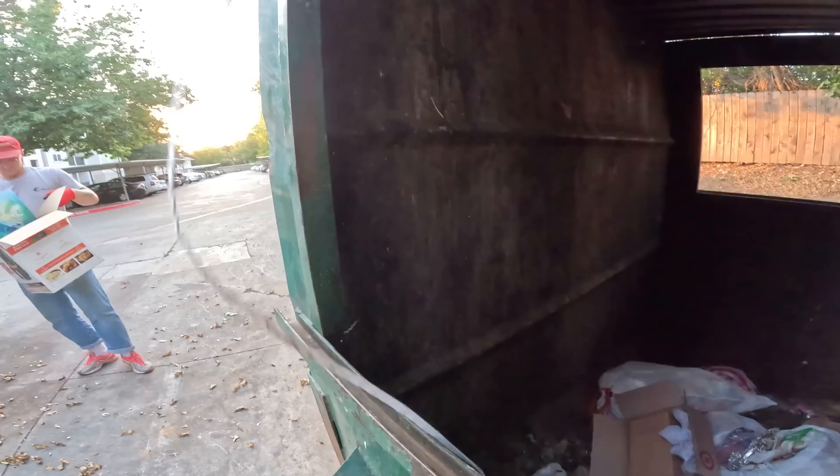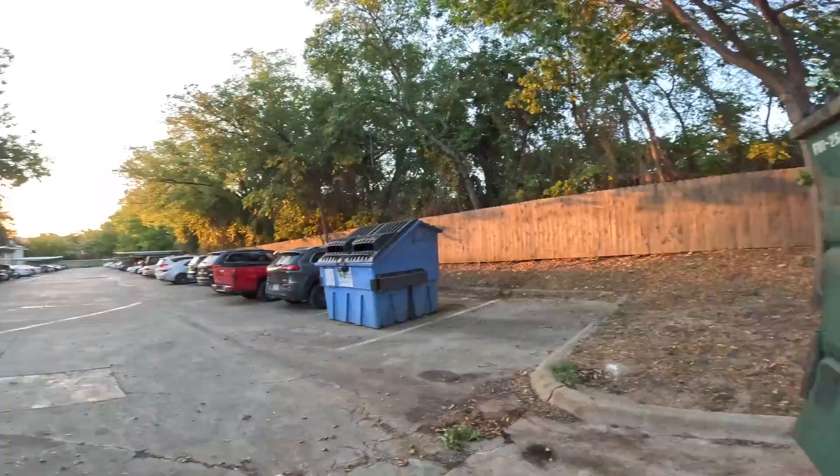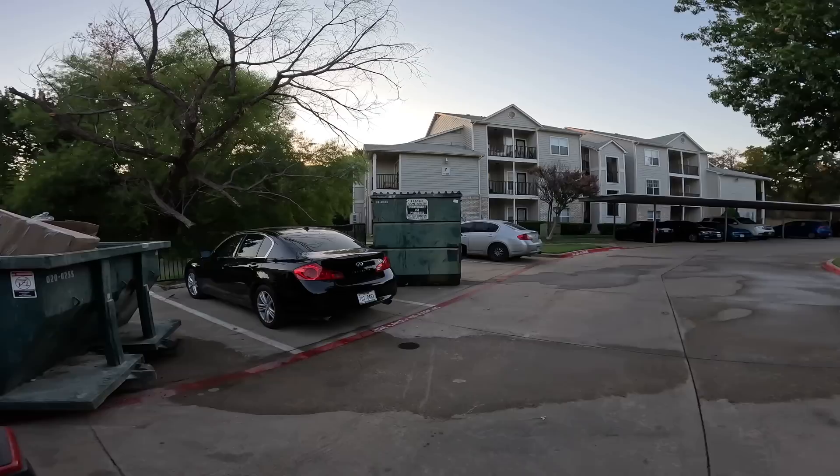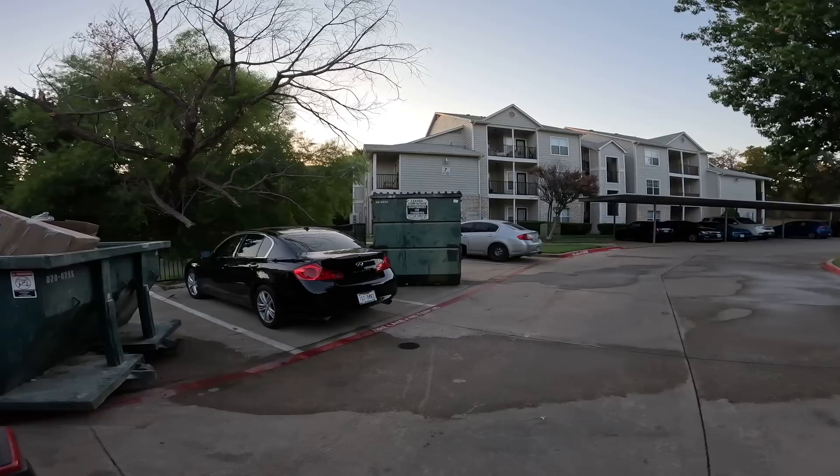Let me check the little one real quick. There's one LED light strip hanging out the side of it — classic. Not a bad first stop this morning. We hope you guys are having a great day so far, wherever you're watching from. And we are just gonna keep going and see what else we find.